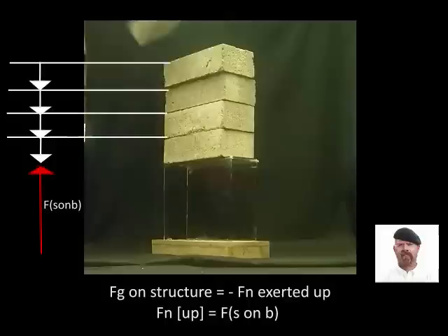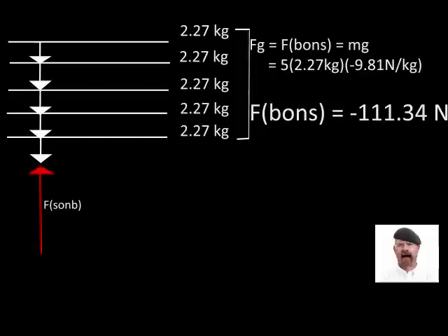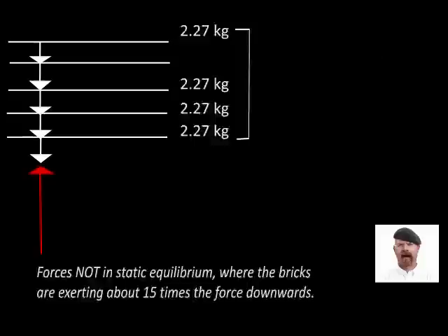Theoretically, with every increase in the force down, the non-equilibrium state the system reaches will cause the structure to break, depending on the compressional strength of the material. Mathematically, we can see the imbalance of forces very clearly. Each brick has a mass of 2.27 kilograms, therefore the force acting downwards on the structure is 111.34 newtons. The structure has a mass of 0.73 kilograms and exerts 7.16 newtons upward. As you can see, the force down is approximately 15 times stronger.